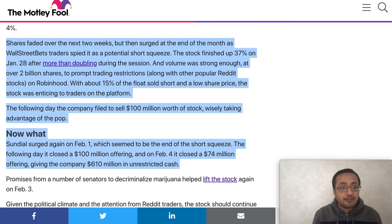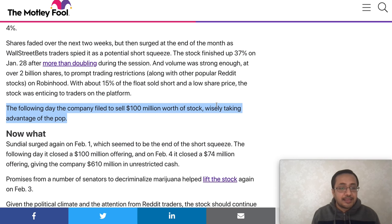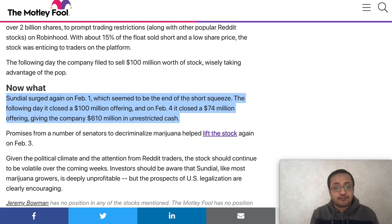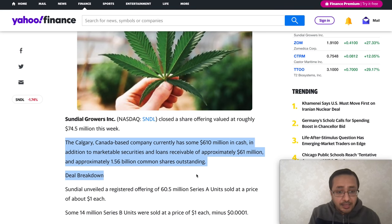Wall Street Bets traders spotted SNDL as a potential short squeeze candidate. The stock finished up 37% on January 28th and doubled in that trading session — a huge spike. Volume exceeded 2 billion shares, which prompted trading restrictions from Robinhood. With about 15% of the float sold short and a low share price, it was a favorite on trading platforms. The following day, the company wisely filed for $100 million worth of stock to take advantage of the pop, and it surged again on February 1st, marking what seemed to be the end of the short squeeze. The company raised $610 million in unrestricted cash.